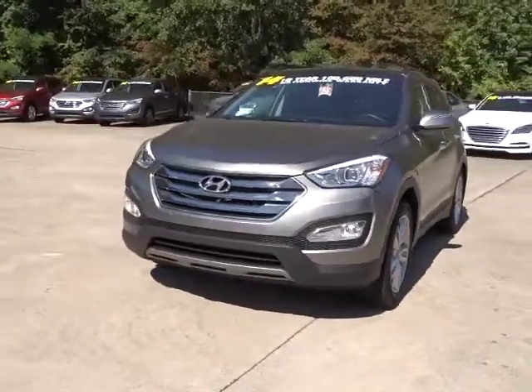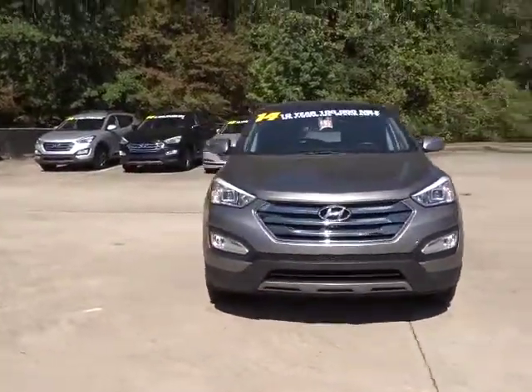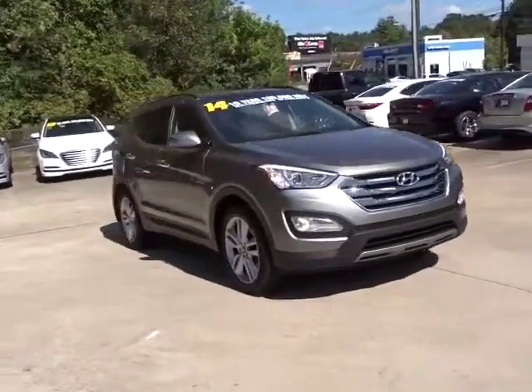The 2014 Hyundai Santa Fe: style, quality, performance, value. Need we say more?